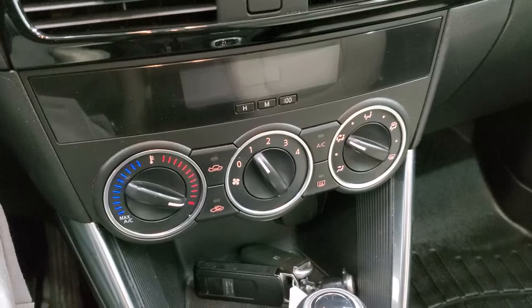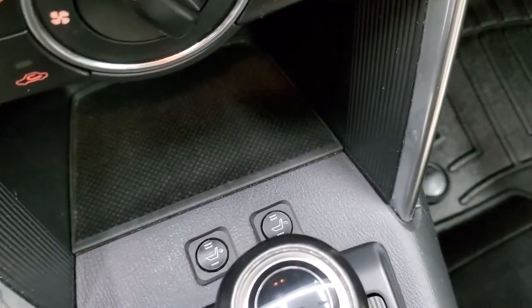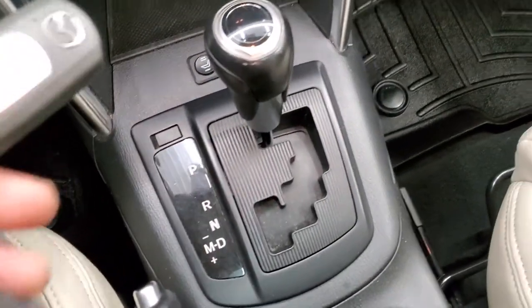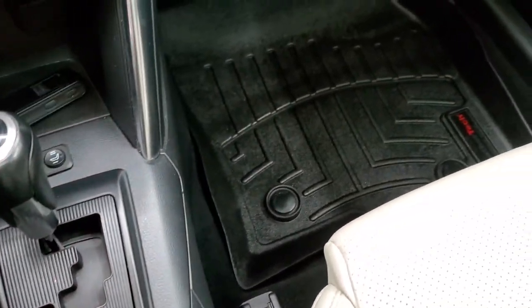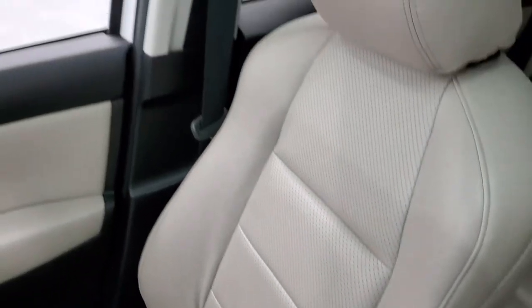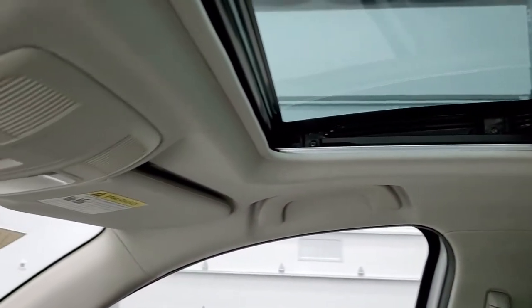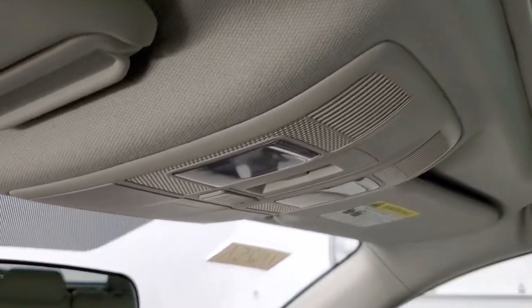Climate controls are down there. You get keyless entry, and there are your heated seat buttons right there. Automatic transmission. The passenger side floor mat and seat are in excellent shape — I didn't see any rips or tears on there. It smells very clean inside this vehicle. It does come with the power sunroof, and the headliner is in really nice shape. There's the map light up there.